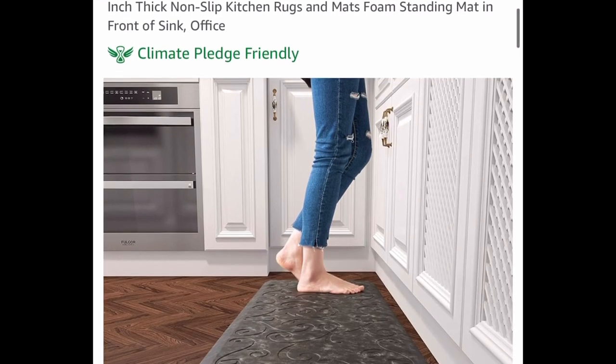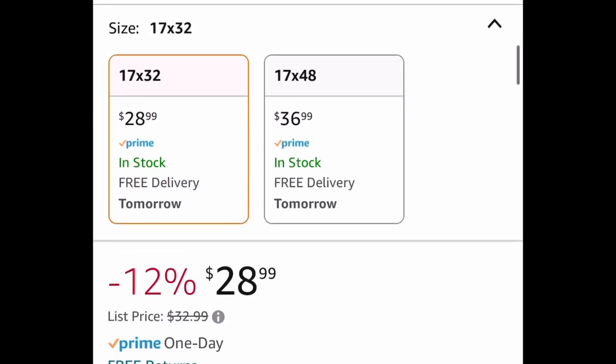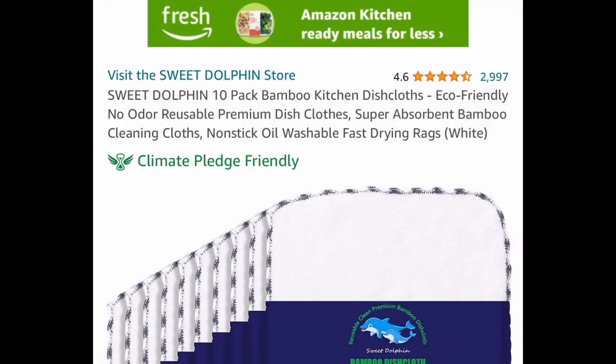With the kitchen rug, I'm going to show you the lowest price — we're saving 60 percent with a code, bringing this size from $28.99 down to $11.60.